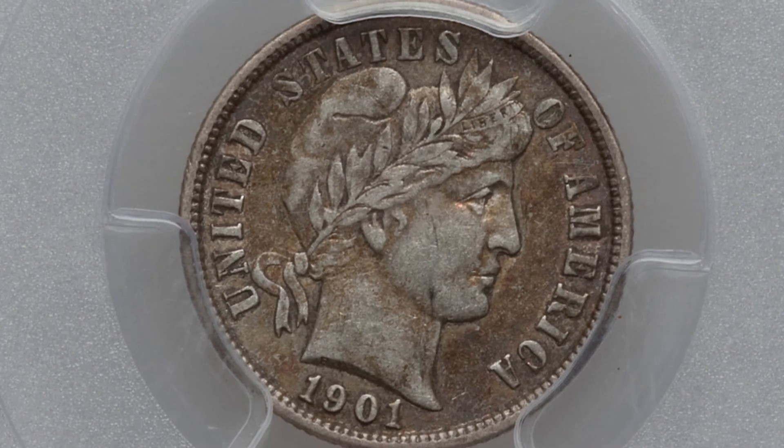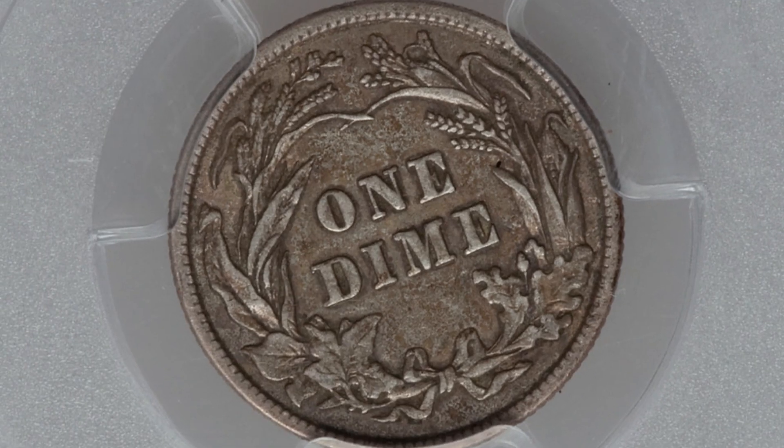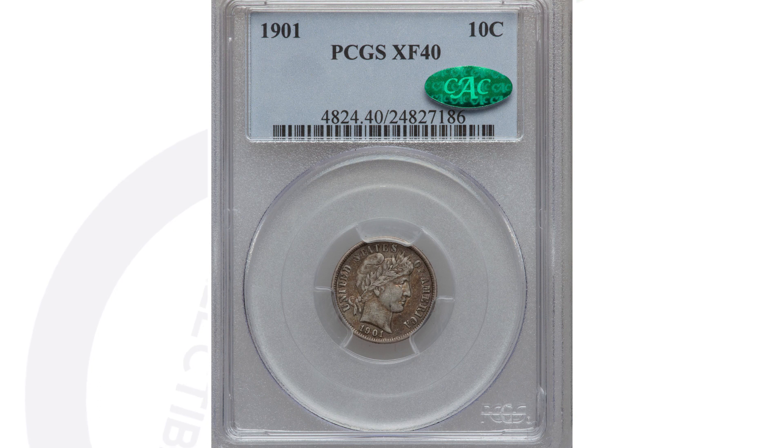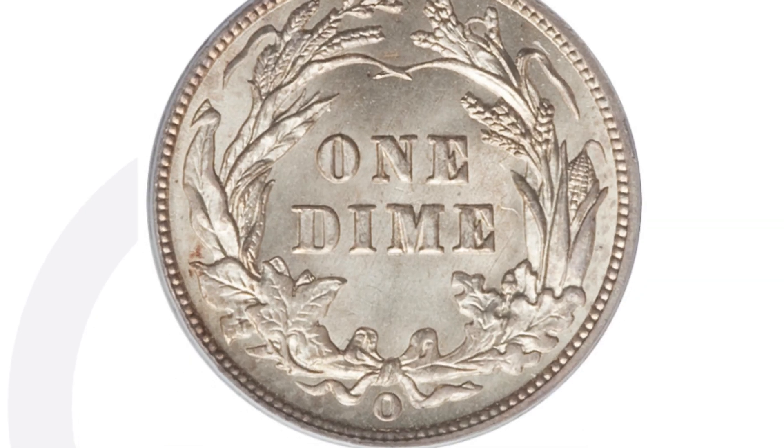If we compare it to the same dated coin in much worse condition — also a 1901 Barber dime, 90% silver — it only sold for $30 as opposed to $1,100. That's because it's graded at XF40. A Mint State 66 grade is very different from an XF40, so keep in mind that grade — the condition — is extremely important.